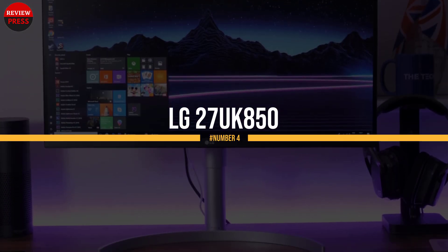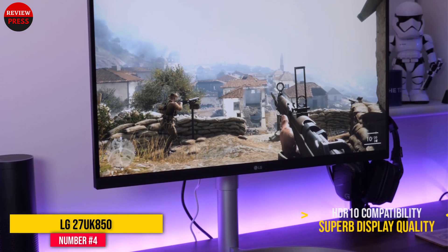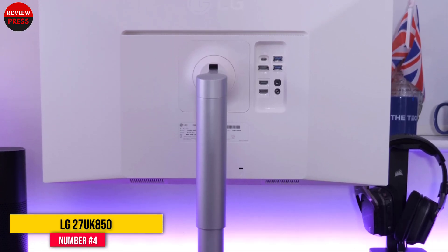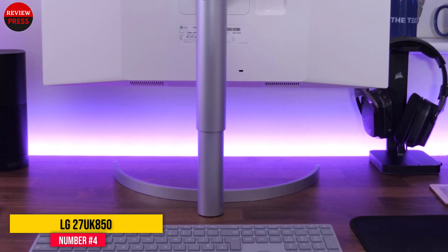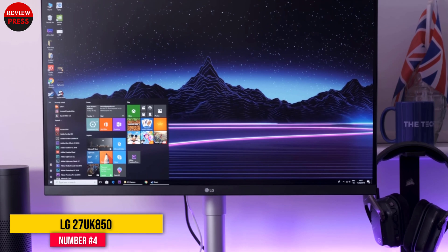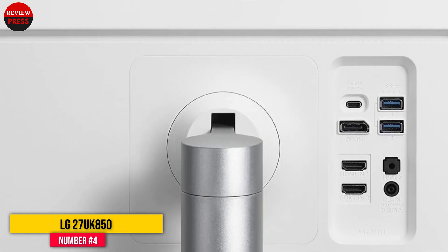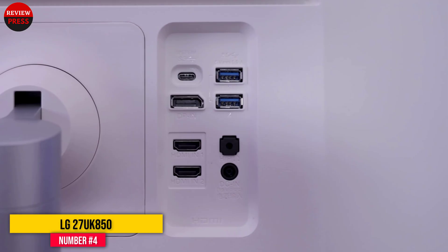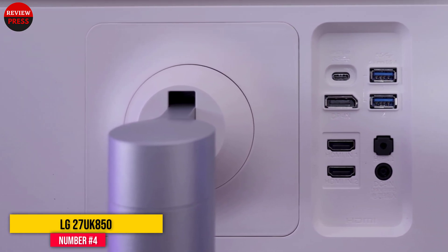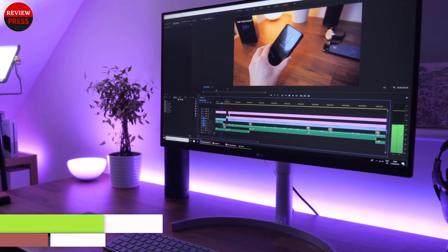Number four: LG 27UK850W. If you're looking for the best monitor for AutoCAD, the LG 27UK850W is a great choice for two reasons. The first is its high resolution, which makes drawing and editing easier. The second is its out-of-the-box compatibility with HDR10 technology. It is a USB Type-C monitor with a resolution of 3840x2160 pixels, a 5-millisecond response time, AMD FreeSync technology, 99% sRGB color gamut, and a contrast ratio of 1000:1.